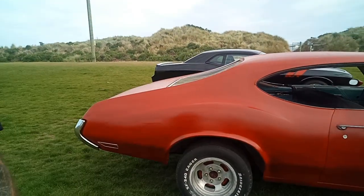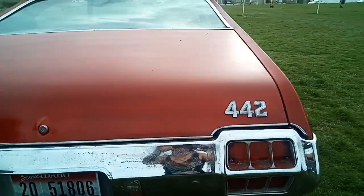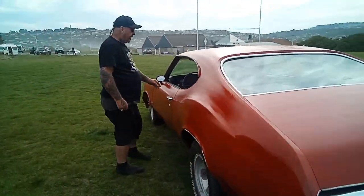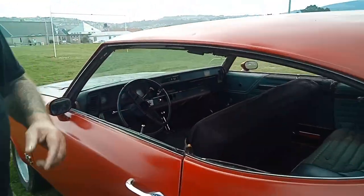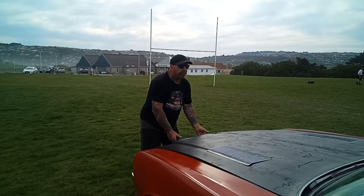This particular car has actually got a 455 engine. This is quite a two-block trunk. I've put a B&M shifter in it — it's really a column shift originally.